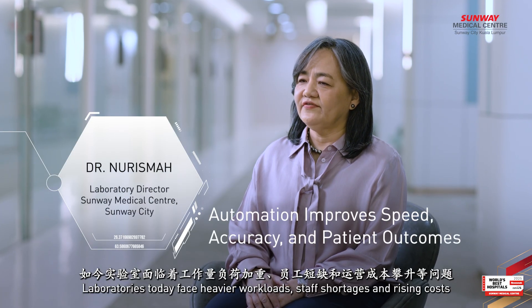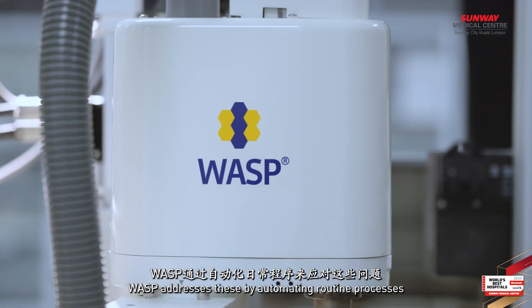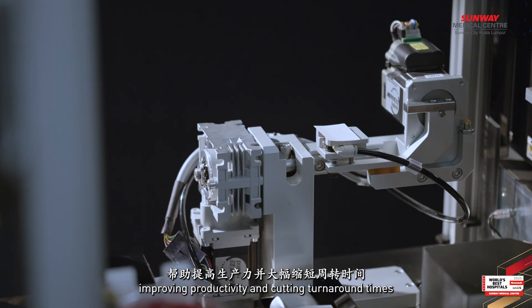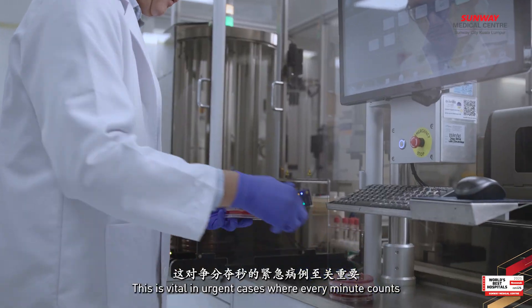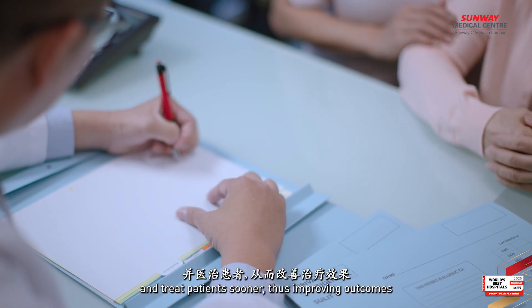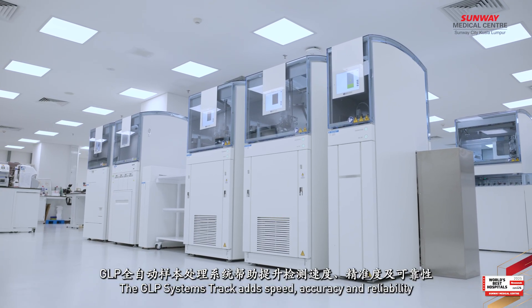Laboratories today face heavier workloads, staff shortages and rising costs. WASP addresses this by automating routine processes, improving productivity and cutting turnaround times. This is vital in urgent cases where every minute counts. Faster results mean doctors can diagnose and treat patients sooner, thus improving outcomes.